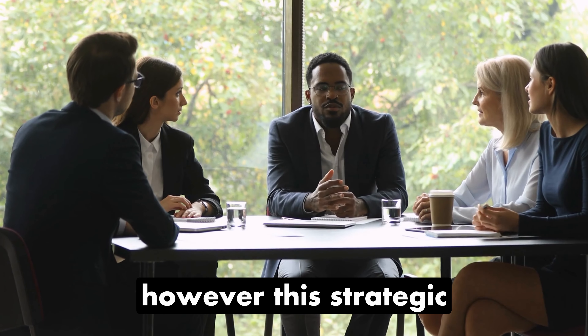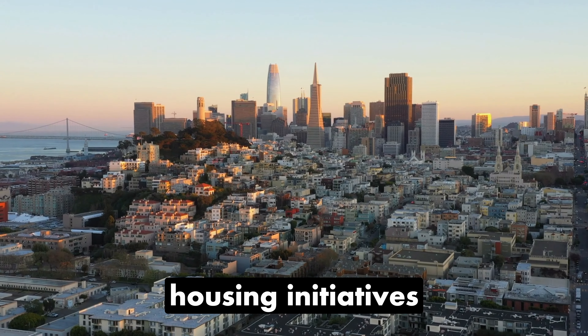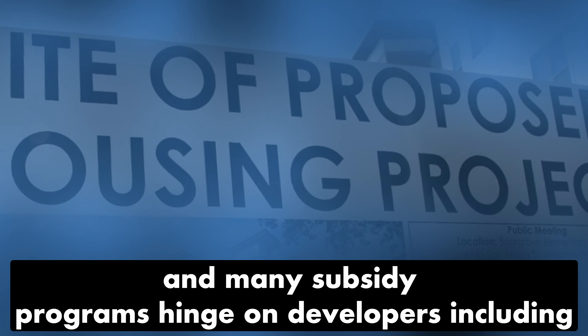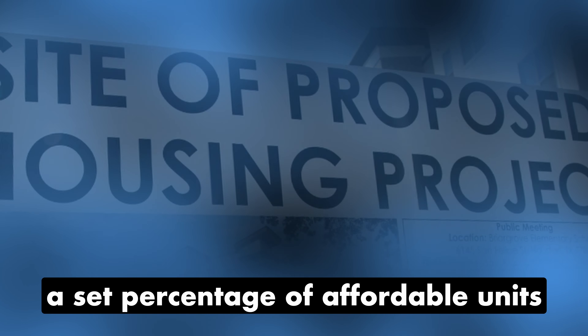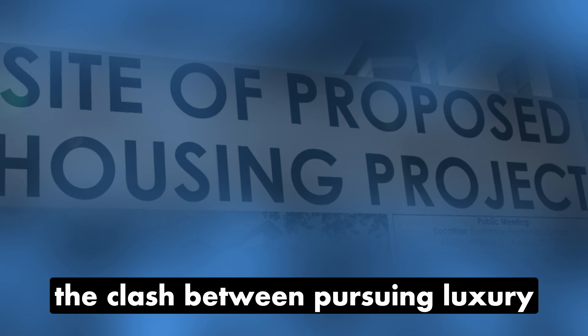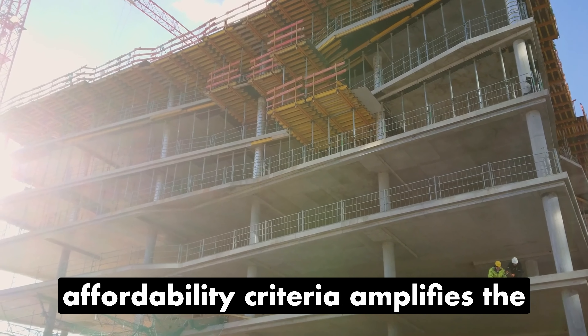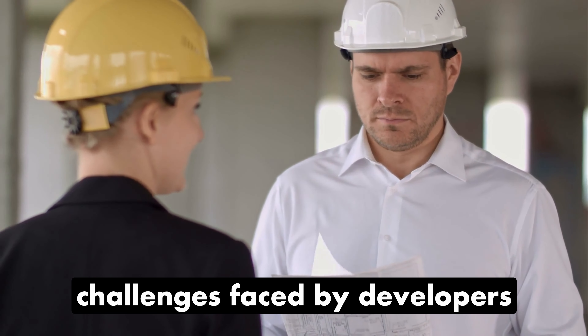However, this strategic choice creates a dilemma. Policies often encourage affordable housing initiatives, and many subsidy programs hinge on developers including a set percentage of affordable units in their projects. The clash between pursuing luxury apartments and meeting these affordability criteria amplifies the challenges faced by developers.